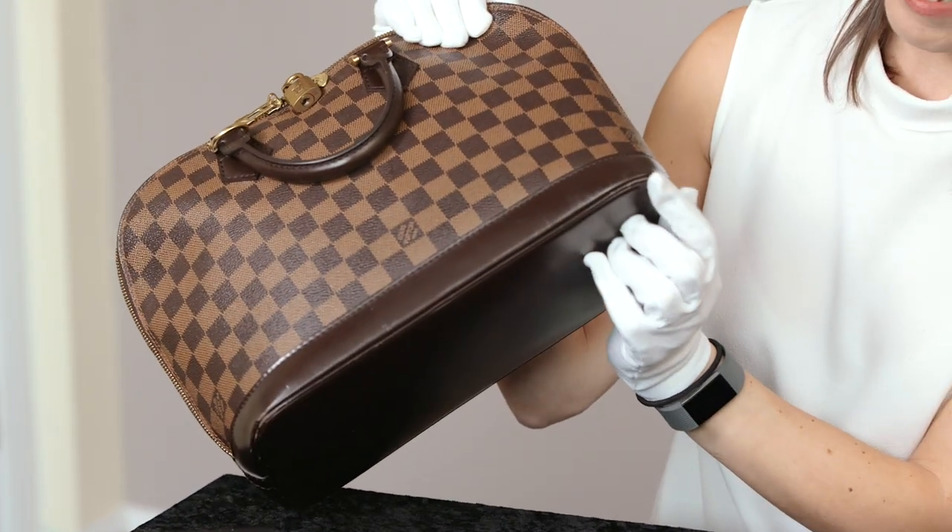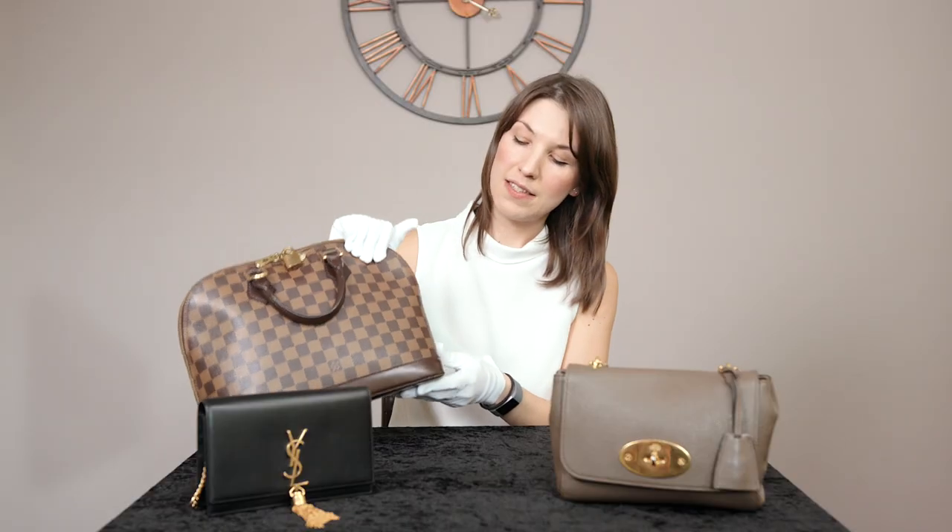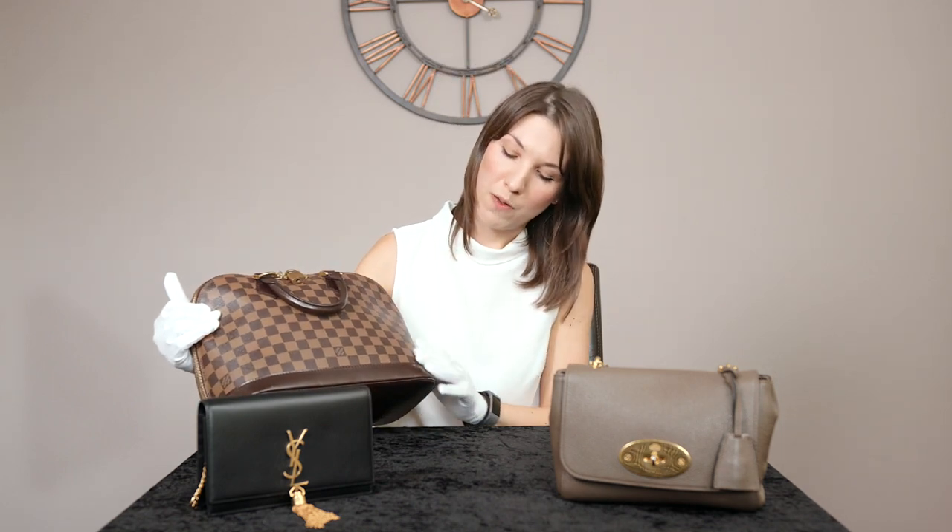On first glance you may think this handbag is in perfect condition and the photographs online may suggest the same. However upon closer examination you will notice there is very slight wear along the base corners of the bag. This handbag is made from a fairly hard wearing coated canvas so it will always wear very well, but that does not mean you should not check the condition reports, as this wear may possibly affect how it sells at auction slightly.